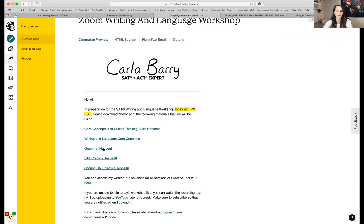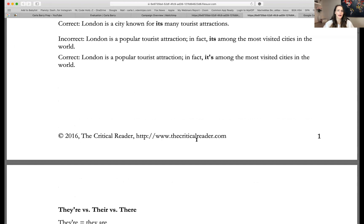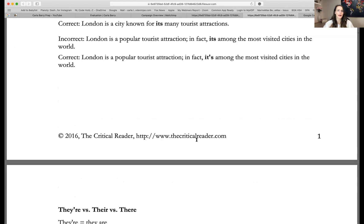The grammar handout really goes over all of the grammar rules you need to know for the SAT. If you are also taking the ACT, you're in luck because these grammar rules are the exact same for both tests. Even though SAT writing and language questions and ACT English questions can sometimes be a little different, the concepts you need to know are exactly the same.